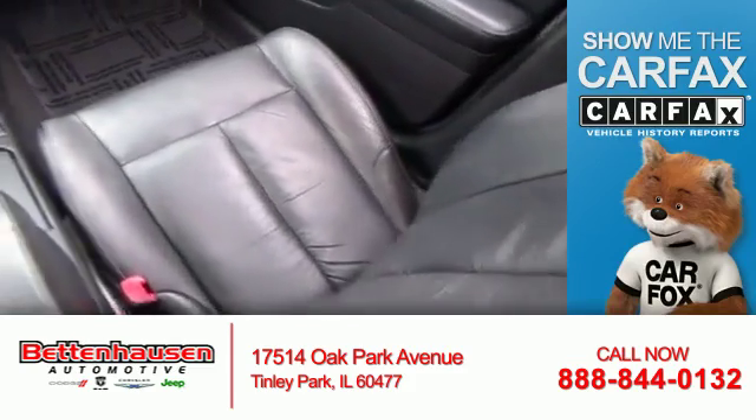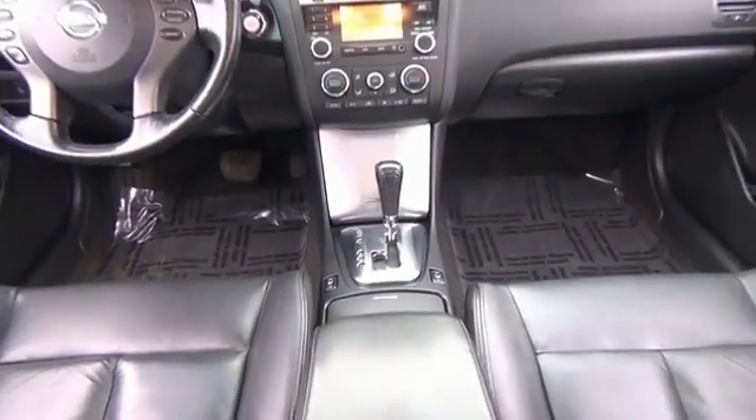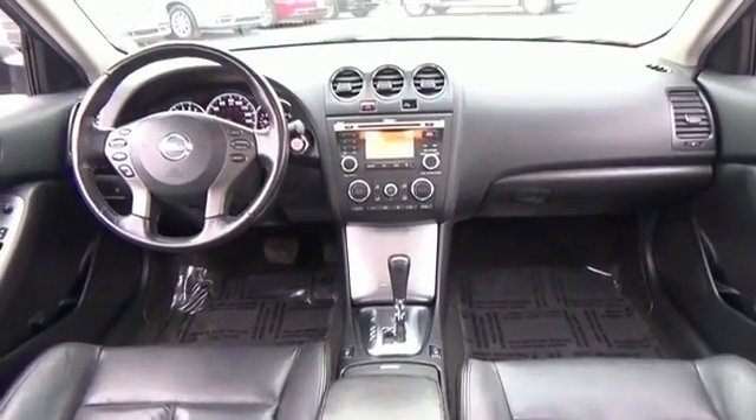From Carfax, the most trusted provider of vehicle history information. Great quality at a great price — call or click to contact us today.